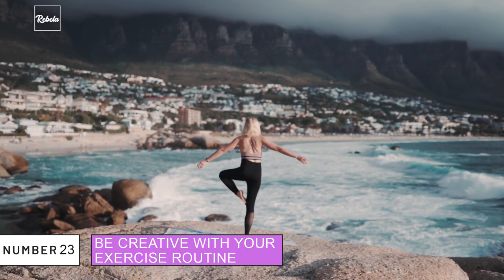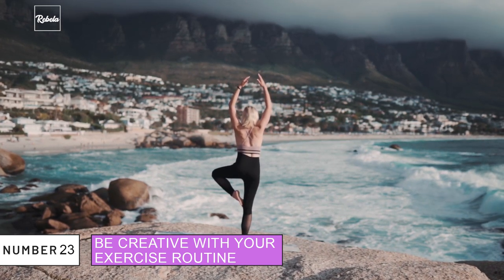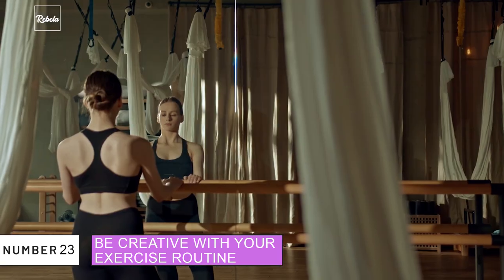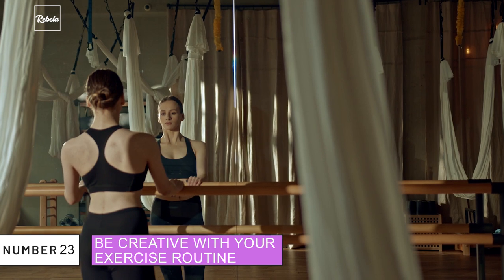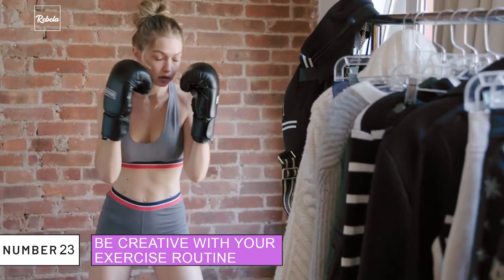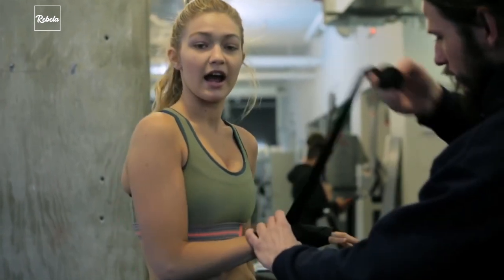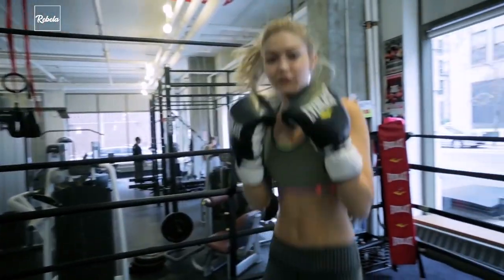23. Be Creative With Your Exercise Routine. Keeping your body in shape is important to keep your skin healthy. Gigi took a couple of classes of ballet to tone her muscles in preparation for the Victoria's Secret fashion show — and the best part is you can do all the moves in your own room. She's also a fan of boxing as a form of cardio workout. She mentions over and over how fun it is to do something you personally enjoy, so follow her steps and figure out your own way of doing cardio.